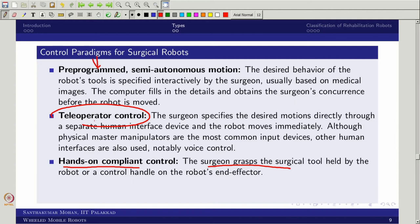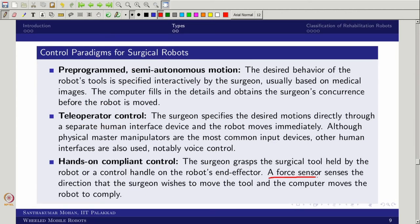The final control mode is hands-on compliant control, which is close to autonomous but not quite. It is compliant — the surgeon grasps the surgical tool like a wearable and performs the operation. The device is essentially part of the surgeon, whereas in tele-operation it is a master-slave arrangement. With hands-on compliant control, the surgeon and the tool are connected together. The sensor senses and informs the surgeon, who decides which tool to move and how — it provides additional flexibility through compliant control.